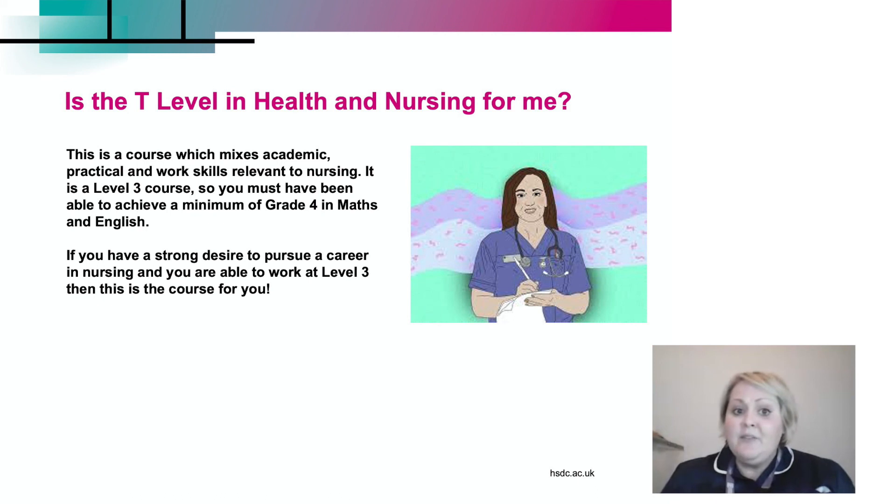Is T Level Health and Nursing for you? This is a course which mixes high-level academic skills, practical skills and work skills that are relevant to nursing. It's a Level 3 course, so you must have a minimum grade 4 in Maths and English. If you have a strong desire to pursue a career in nursing and you want to work hard at it at Level 3, then this is the course for you. I'm really looking forward to seeing you there. Thank you, take care, bye bye.